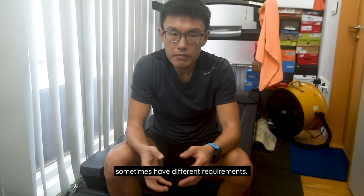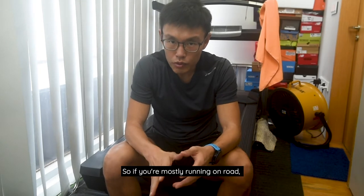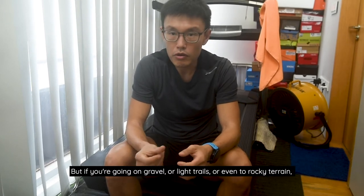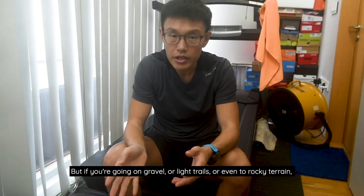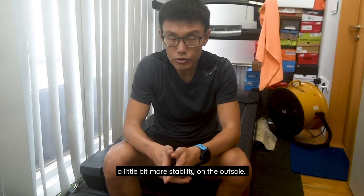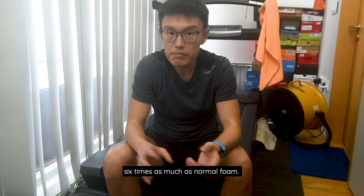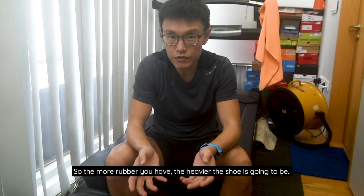Different terrains we run on sometimes have different requirements. If you're mostly running on road, you wouldn't need a lot of outsole grip. But if you're going on gravel, light trails, or even rocky terrain, you'll want something with a bit more grip and a little bit more stability on the outsole. There is actually a downside to having too much rubber, because rubber weighs about six times as much as normal foam. So the more rubber you have, the heavier the shoe is going to be.